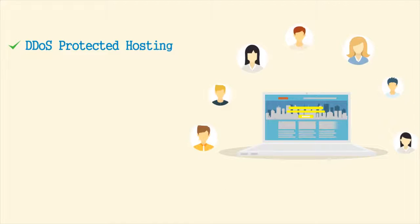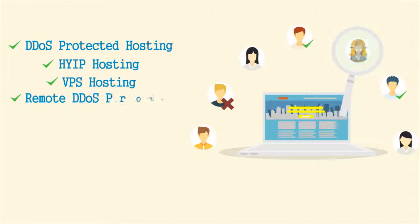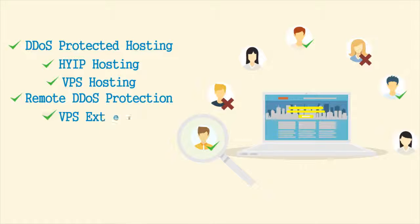Our products: DDoS protected hosting, HYIP hosting, VPS hosting, remote DDoS protection for game servers, and VPS external.